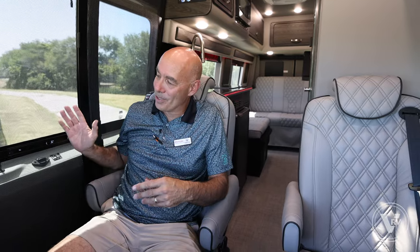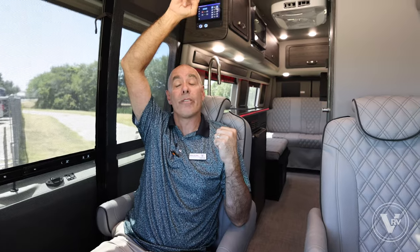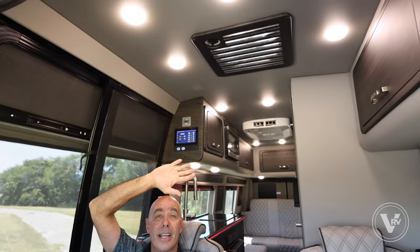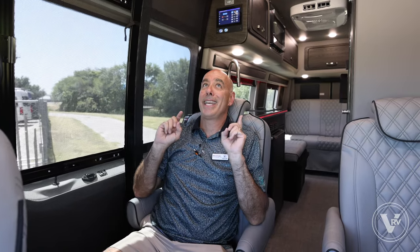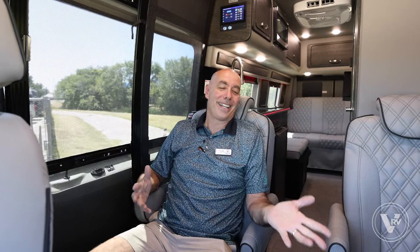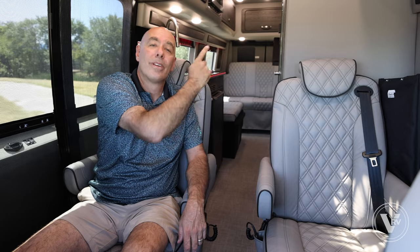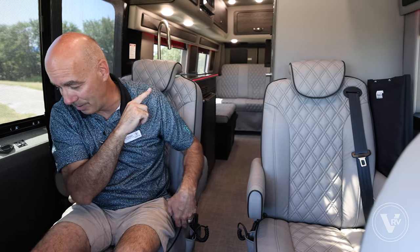I've got the screen pulled for our video, but we have a screen door here so you can let fresh air in, open the windows, and there's a power vent up on top. Open that power vent on a cool Colorado evening and let the cool air come through. I've got an Apple TV right in front that you can watch going down the road. The couple in the back seats are going to call dibs because it's a perfect viewing angle for the TV. And I've got a TV in the back too for kids or another couple.